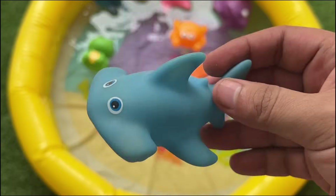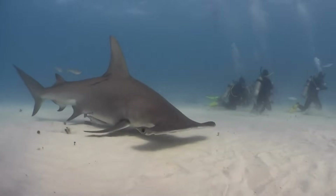Hammerhead sharks have a head shaped like a hammer. Their unique head helps them see really well in all directions.